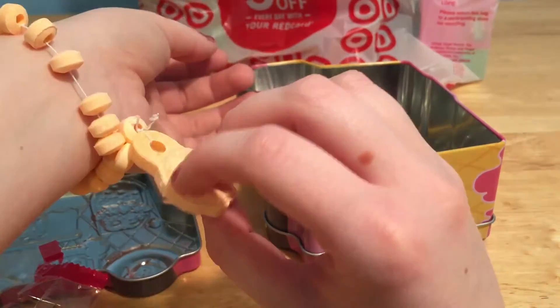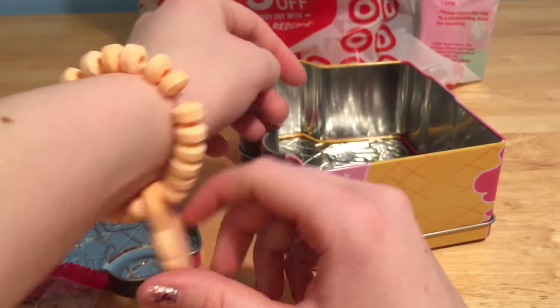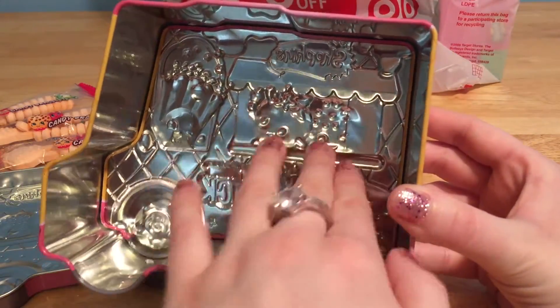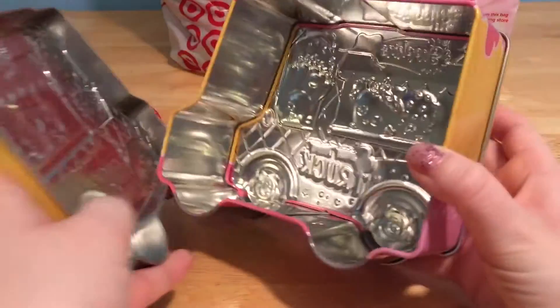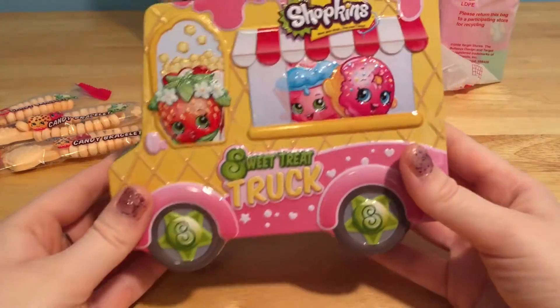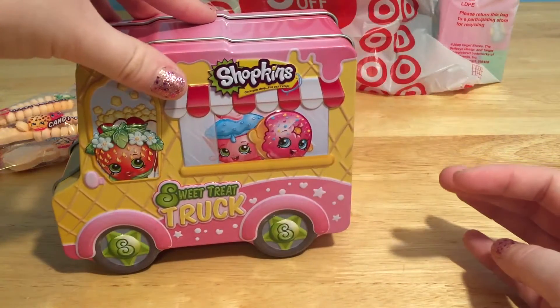I'm just going to wear it for now. So stylish and so yummy. And the inside of this tin is cool because you can kind of see the Shopkins on the outside. And this is perfect to store your toys, or your jewelry, or your candy. This is just the cutest little sweet truck.